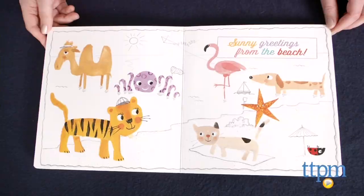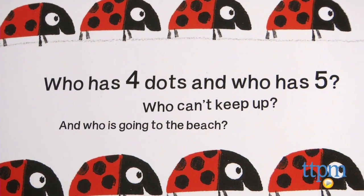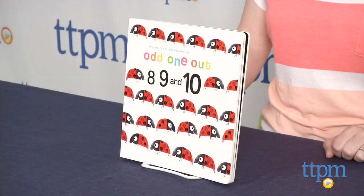This book is a cute way to help young kids ages 3 and up practice counting numbers 1 to 10. The spot the difference element helps with cognitive development, and kids are also developing sorting and language skills as they read.